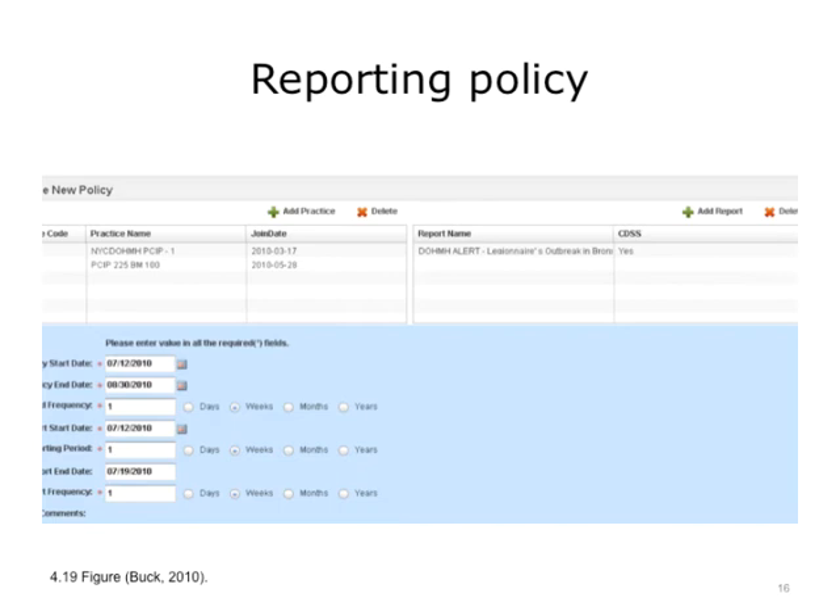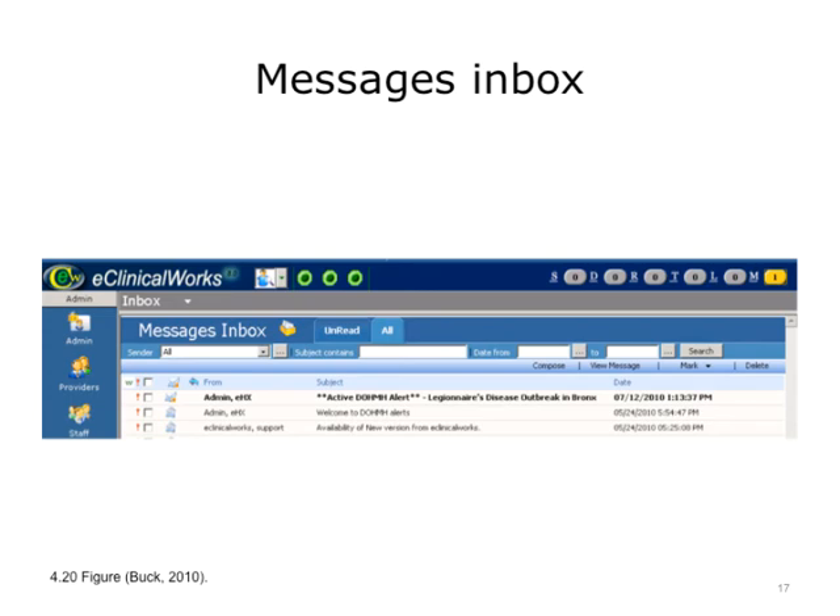We add additional details here as to how often we want to get reports back of the total number of patients seen that day that may have the condition of interest. Once activated, this report policy is now distributed to the specific clinics overnight. The next day we see here the message inbox from the provider's point of view with a secure message saying there's a potential for Legionnaires in the Bronx area. Now the provider has been prepped to look for patients that might come to his clinic that day with his specified conditions.